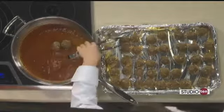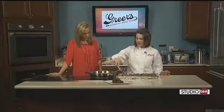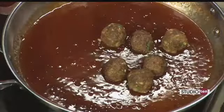The sauce is ready. I've helped. Yes, the sauce is ready for the meatballs. Now for those just joining us, Lucy, let's talk about what we've done so far. We're making our pepper jelly glazed meatballs. We started with the meatballs first.